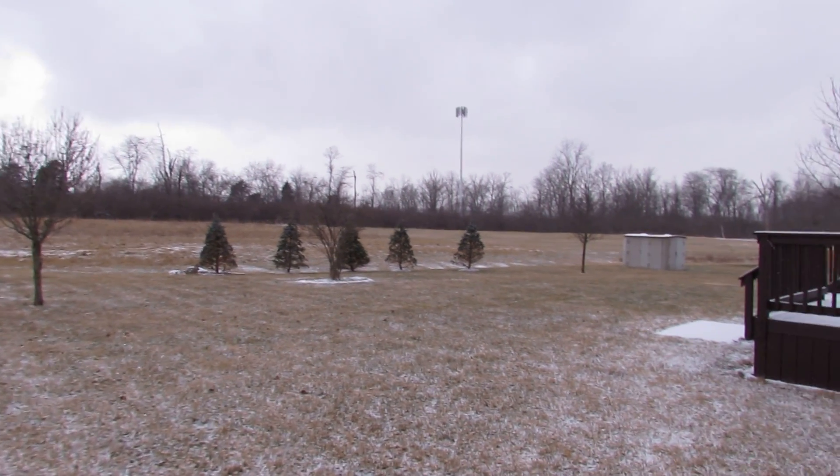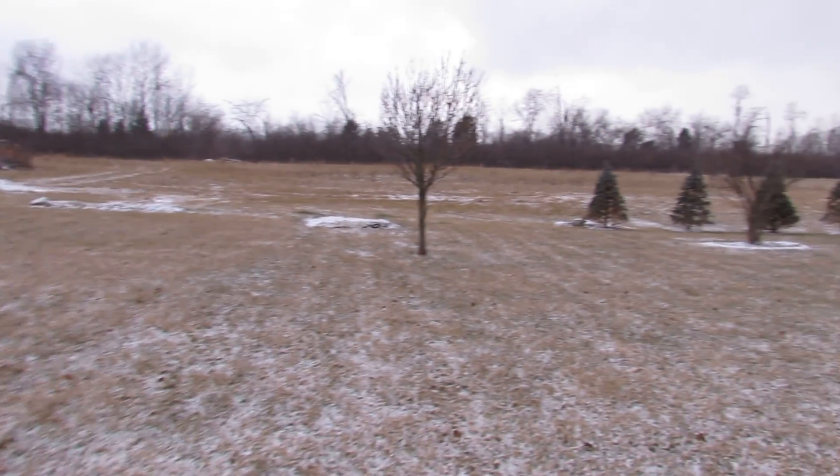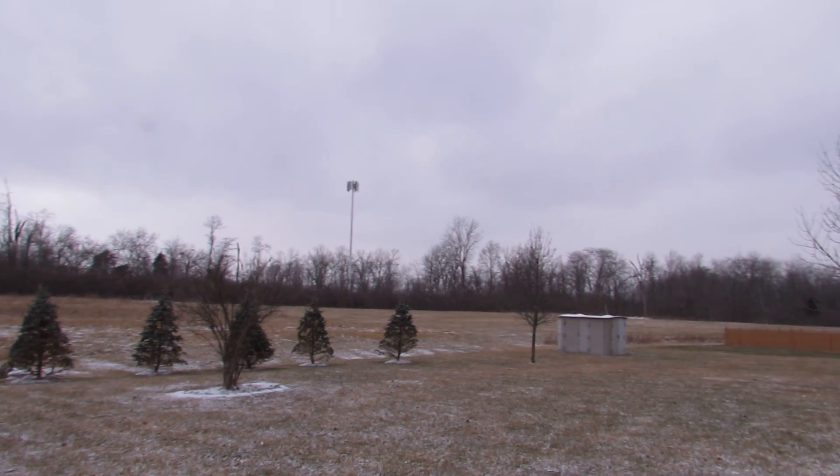Coming out of the house, the last features I wanted to show you guys was this backyard. The house itself sits on about a half an acre, and you have no rear neighbors back here — so no noise.